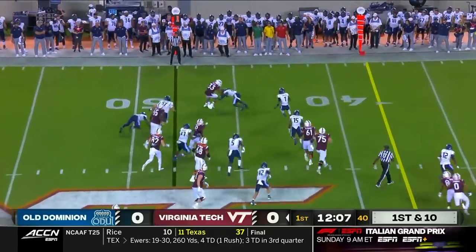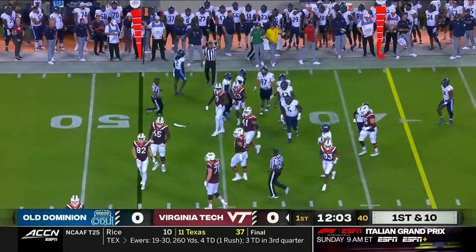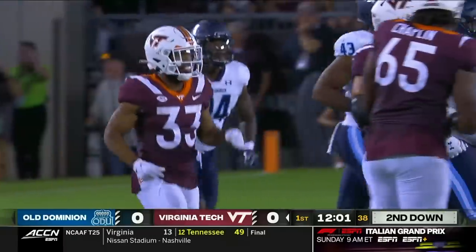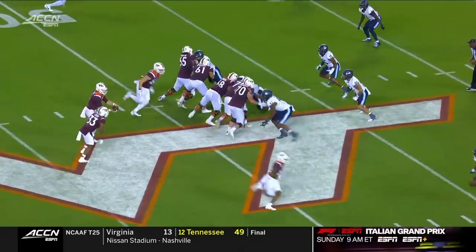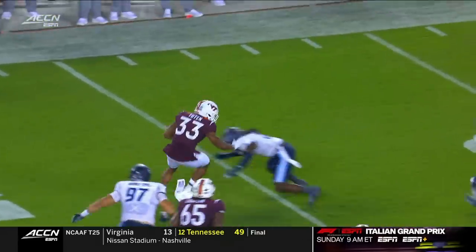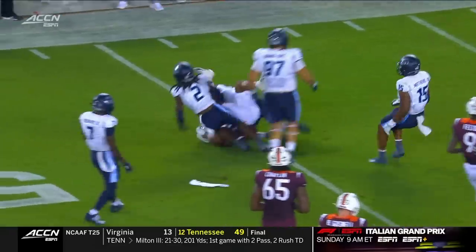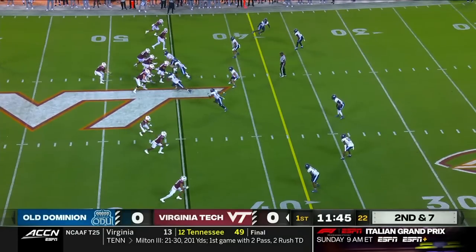Tootin going to try it around the corner — pretty good tackle in space by LaMarion James, the junior from Norfolk who had 23 tackles a year ago. Very good tackle in space. LaMarion James is going to make his name as a returner and full-time starter at corner, but Tootin bounces this — he's a hard back to get down.